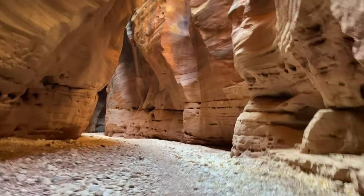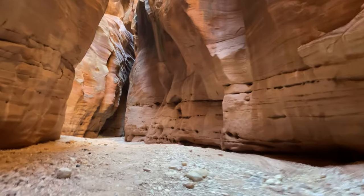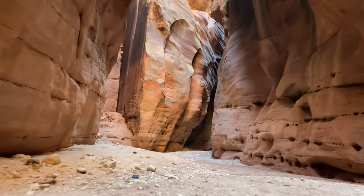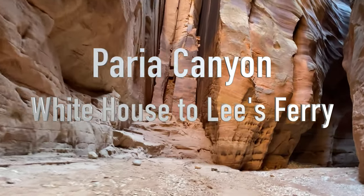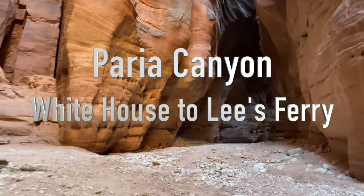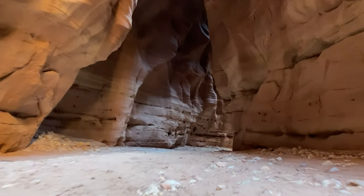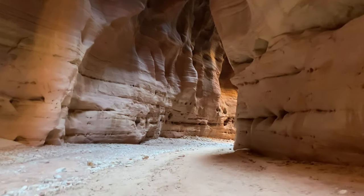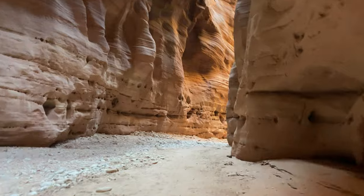You may have heard of The Wave, or perhaps Antelope Canyon near Page, Arizona. But we wanted to get away from the crowds and immerse ourselves in geologic beauty for several days. So we through-hiked Perea Canyon from White House to Lees Ferry over a five-day period. This hike has it all: 2,000-foot canyon walls, 200 million years of geologic history, and 700 years of human habitation.